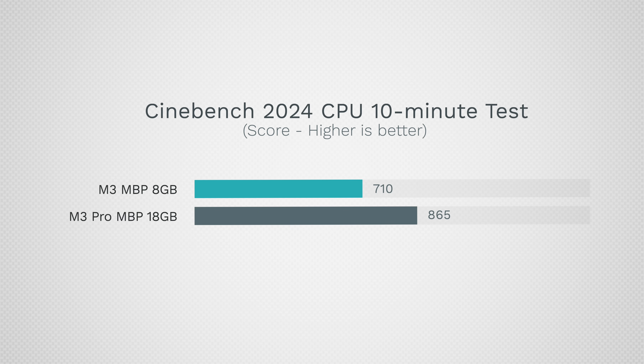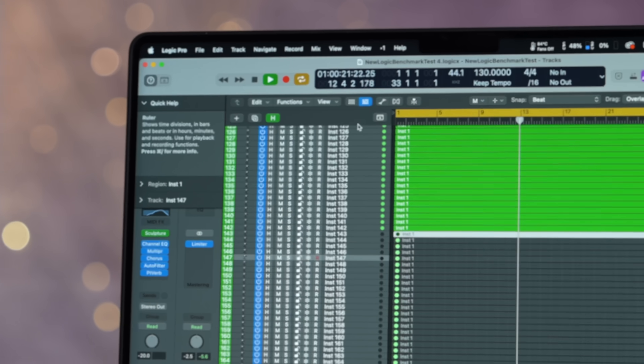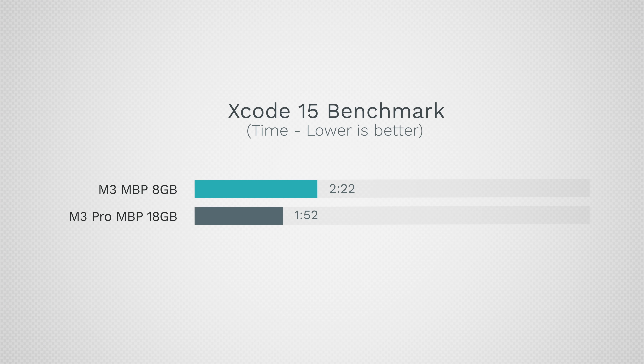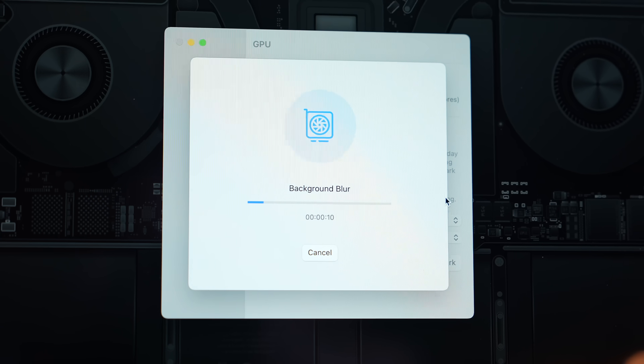The M3 Pro scored 35% higher in Cinebench 2024, likely because the base M3 was throttling with that single fan not able to sustain performance. In music production in Logic Pro, the M3 Pro model was able to run 22 more tracks without overloading, which is quite impressive. In Xcode programming, rebuilt from the ground up for Xcode 15, the regular M3 model took 27.5% longer to finish the test — so it's already looking quite worth it to invest the extra $400 into the M3 Pro.